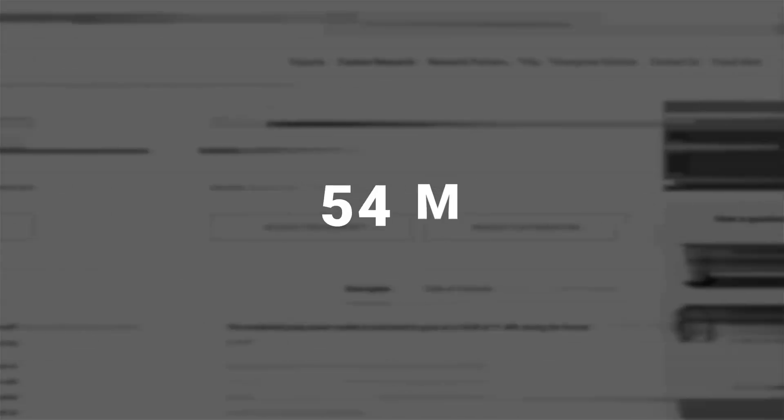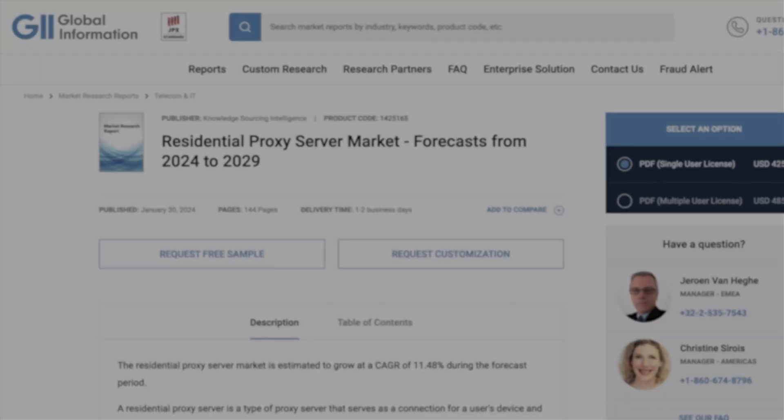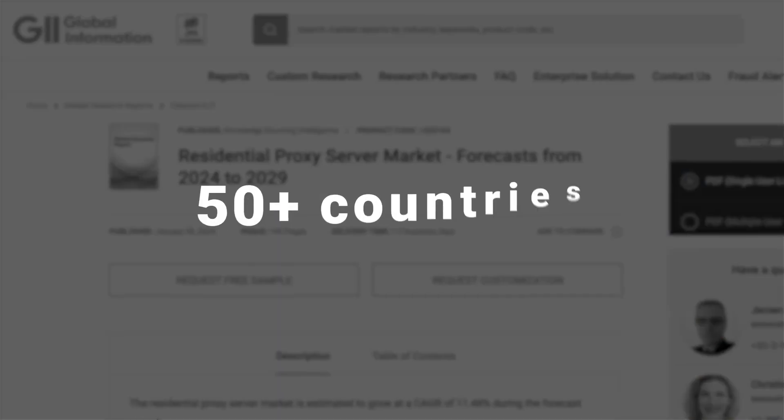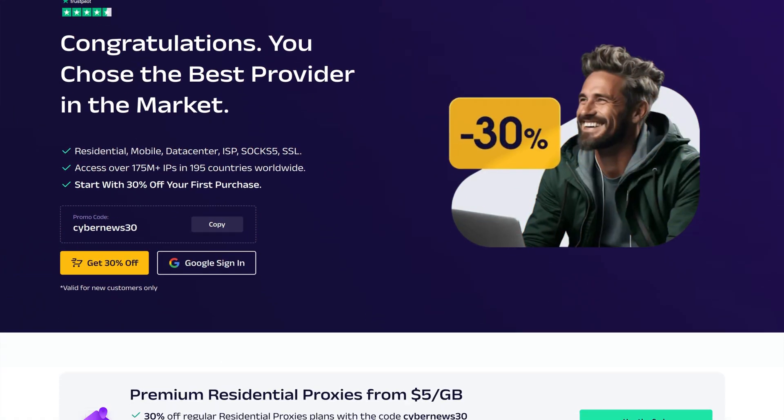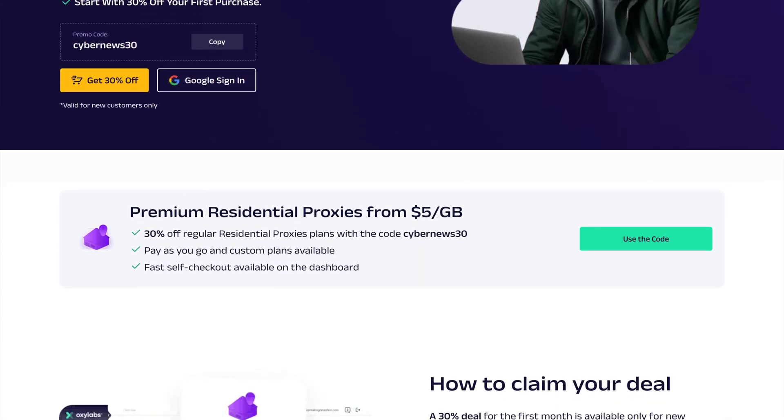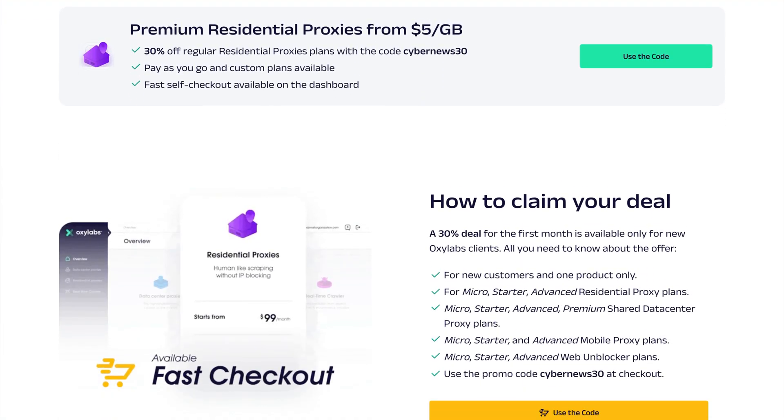Imagine having access to over 100 million ethically sourced and real IP addresses from 195 plus countries. That's the power of a residential proxy. Today we'll explore how these digital chameleons are secret weapons for data collection and web scraping.